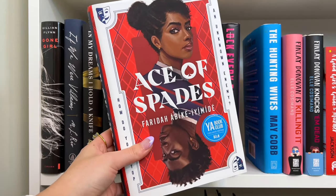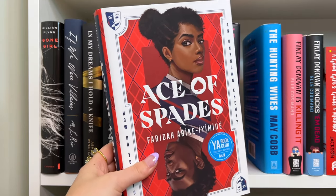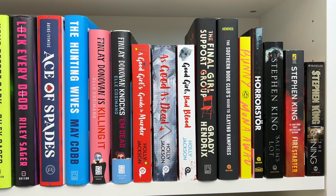Then we have Ace of Spades — another really beautiful YA thriller. People compare it to Gossip Girl and Get Out, which sounds amazing. Then we have The Hunting Wives, Finley Donovan is Killing It, and Finley Donovan Knocks 'Em Dead. I have the A Good Girl's Guide to Murder trilogy — I bought all three books because I saw a lot of people talking about them. I heard it's a super bingeable YA thriller series, so I'm excited to try it out.